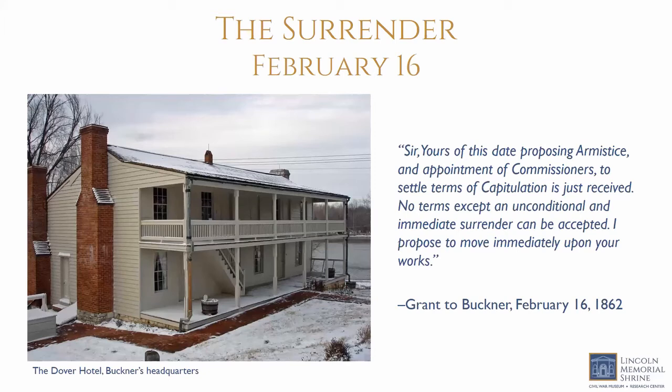The surrender took place at the Dover Hotel, which was Buckner's headquarters. Grant and Buckner's meeting was actually friendly — Grant asked why Pillow decided to flee, and Buckner replied that Pillow thought Grant would rather have hold of him than any other man in the Southern Confederacy. Grant replied: 'Oh no, if I had got him, I'd let him go again. He would do us more good commanding you fellows.' Buckner surrendered the fort and nearly 13,000 men, becoming the first Confederate General to surrender an army. Grant showed the prisoners mercy, offering Buckner money and ensuring enlisted men were fed and allowed to keep their side arms.